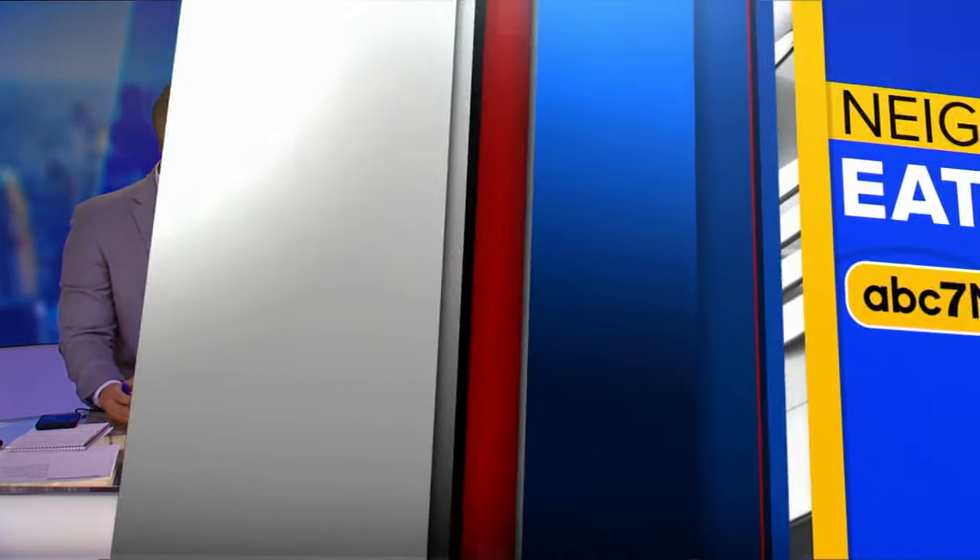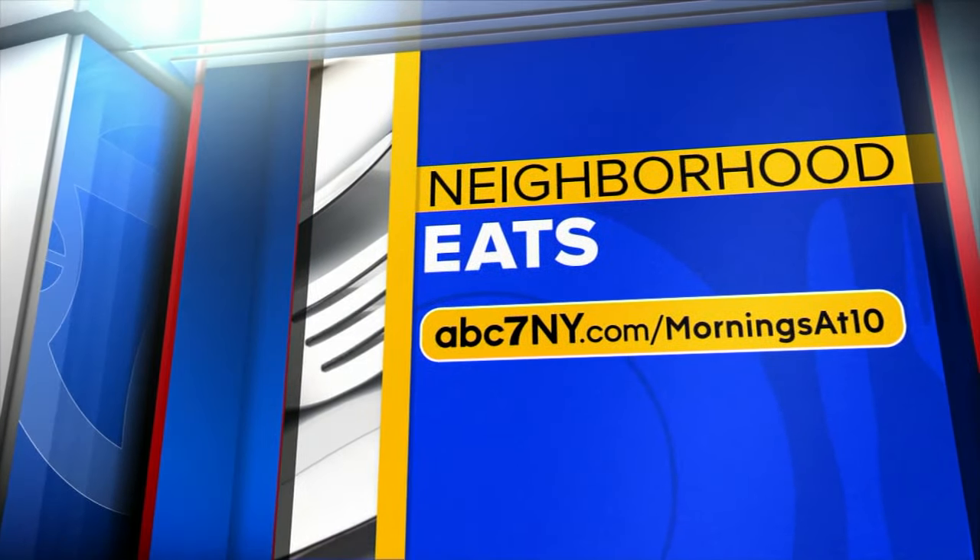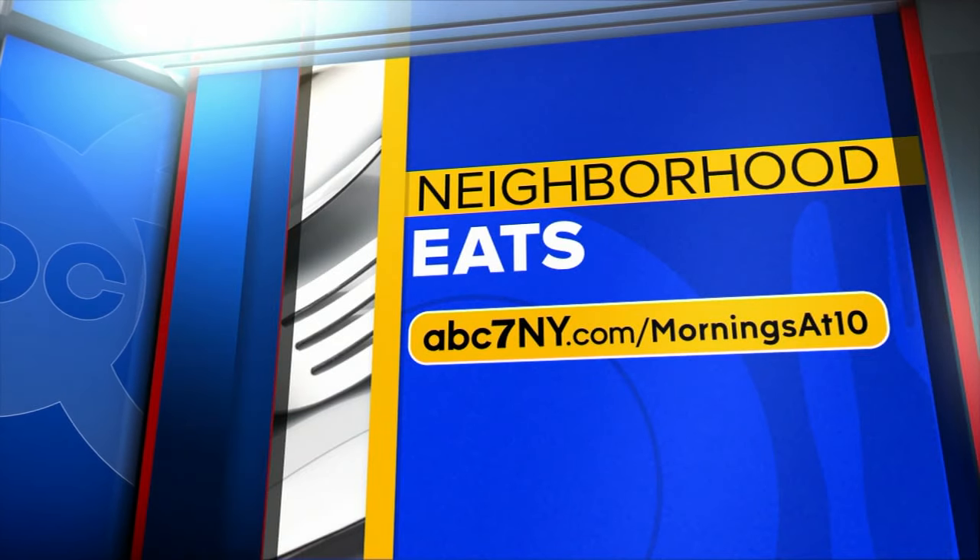Oh my God, I love that. Yeah, everybody here is salivating. You can head to abc7ny.com slash mornings at 10 for more Neighborhood Eats. Sounds like a place to visit. I'm in physical pain not being able to eat that right now. That is top of my list — that sounds so good. Got to get to the forecast though.